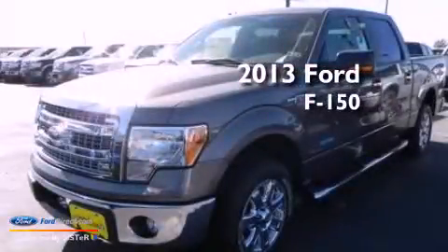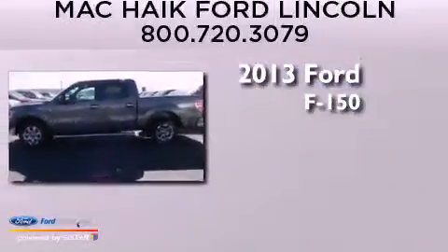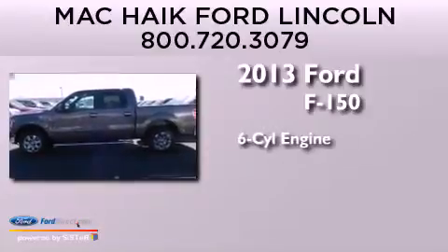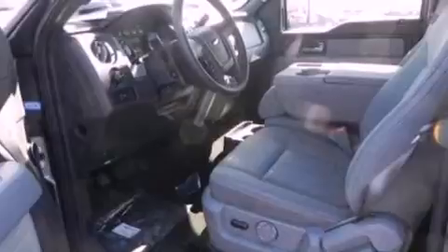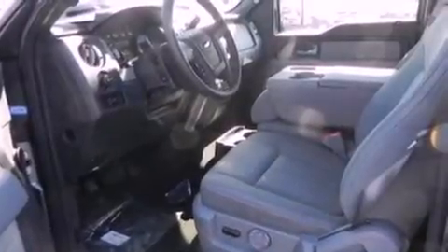This is a brand-new 2013 Ford F-150. It has a six-cylinder engine and an automatic transmission. Its top features include a double wishbone independent front suspension, a locking differential, and traction control and stability control systems.